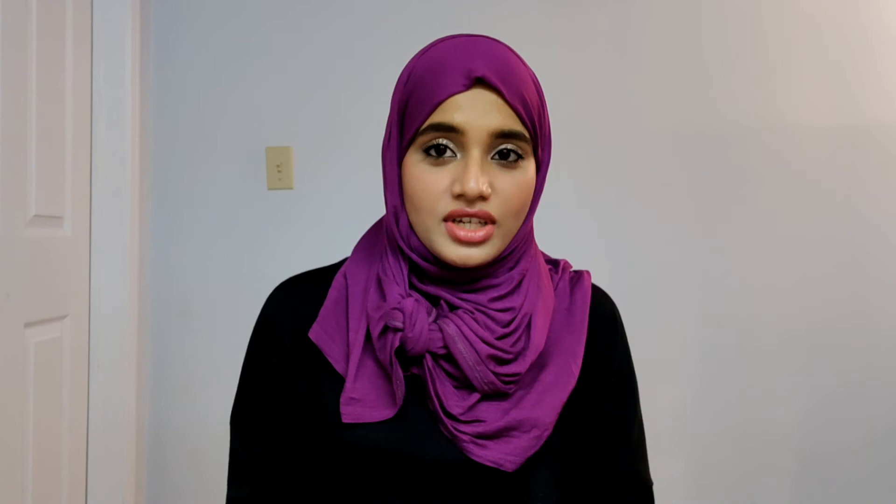I would totally recommend the Ordinary's rosehip seed oil — it is a must-have product in your skincare regime if you are in your 20s. Thank you for watching this video, please give it a thumbs up and leave your comments below, share and subscribe to my channel, and I will see you in my next video.